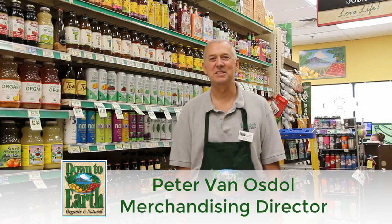Hi, my name is Peter. I'm the merchandising director here for Down to Earth, and today we're going to talk about stocking.